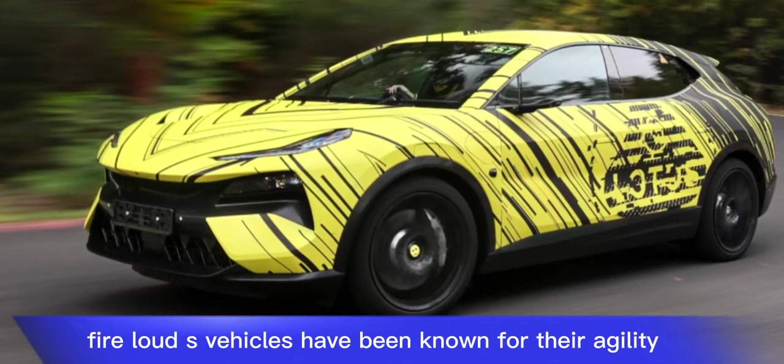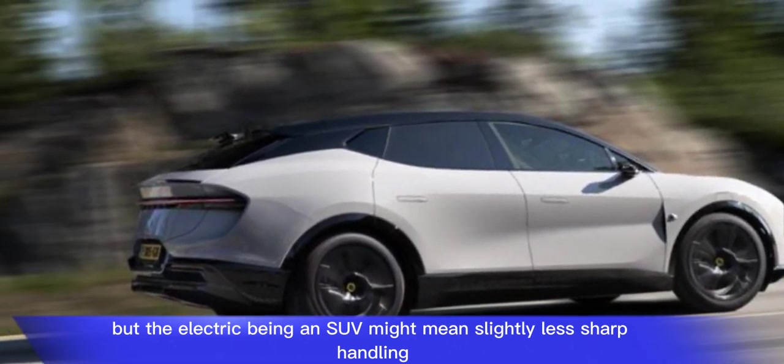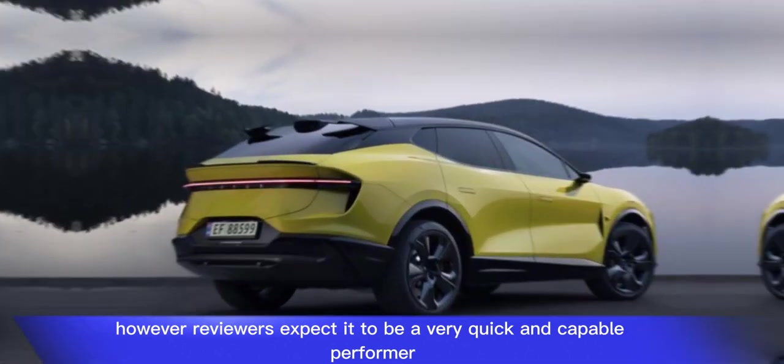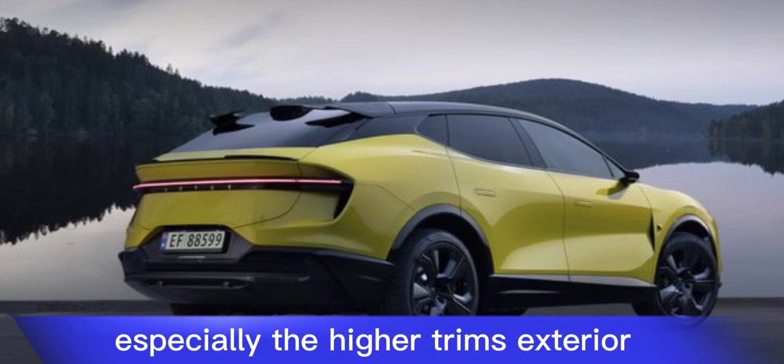Prior Lotus vehicles have been known for their agility, but the Eletre, being an SUV, might mean slightly less sharp handling. However, reviewers expect it to be a very quick and capable performer, especially in the higher trims.